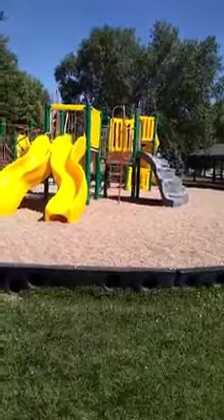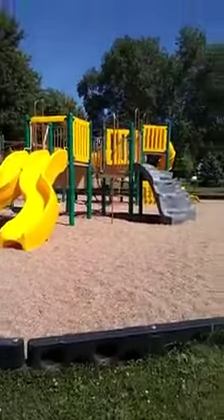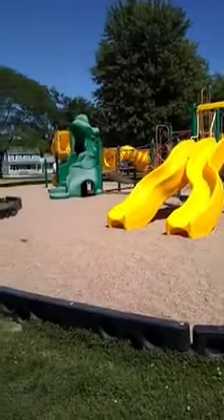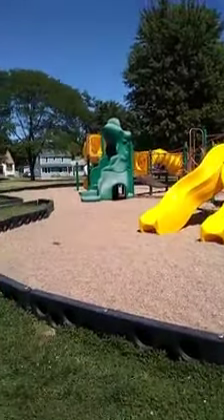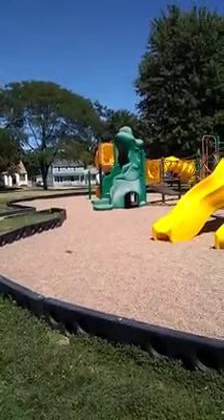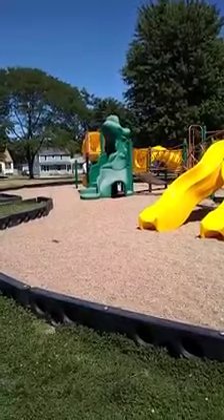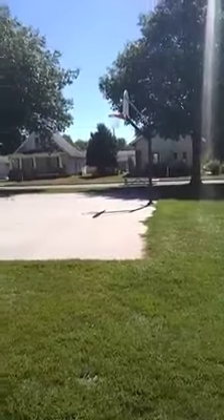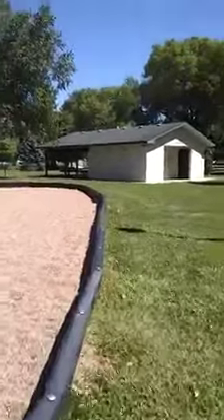Hi guys, welcome to my channel. I will show you the park near our house. Here's the park. This looks like a crocodile or alligator. Over here there's the basketball court — you can play basketball on this side.